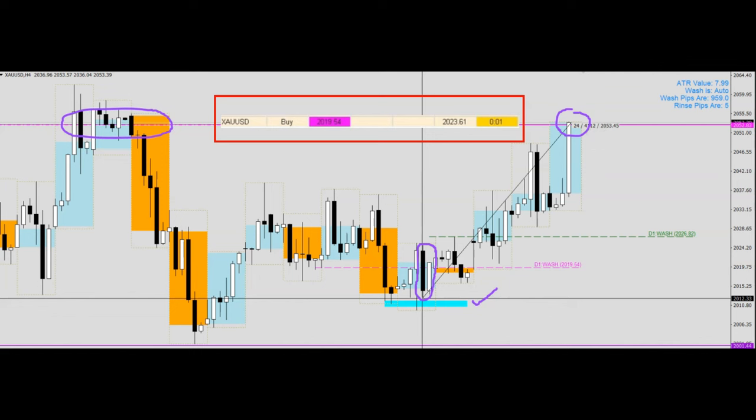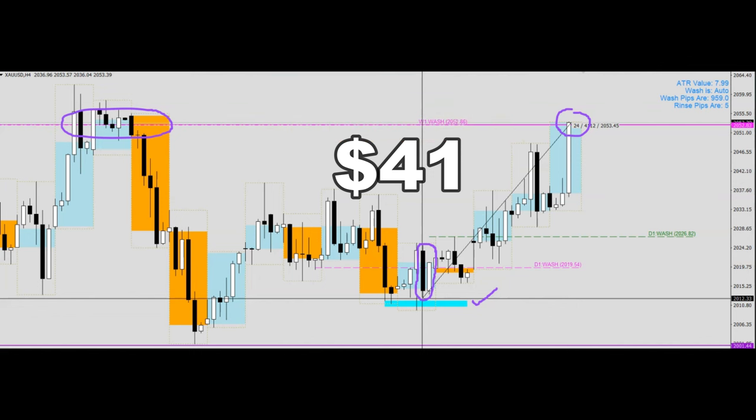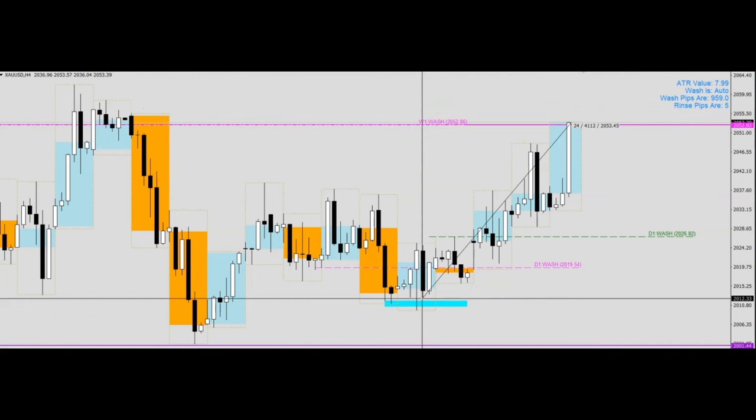This was how we garnered a movement of about 41 dollars from a mere trading period of about four to five days.